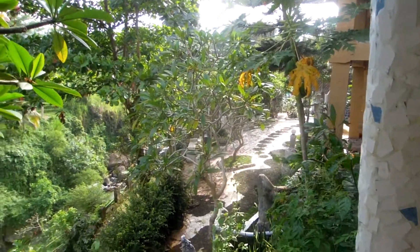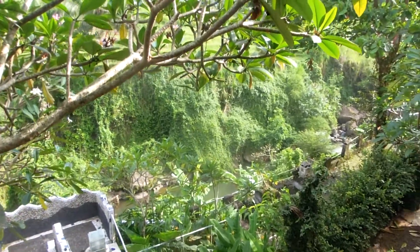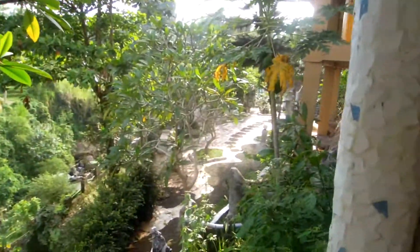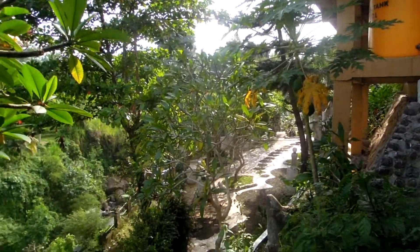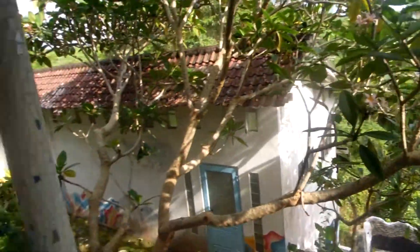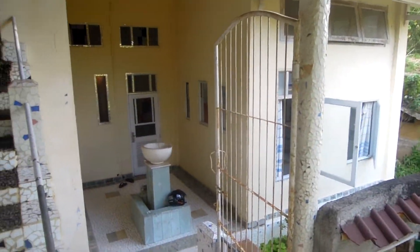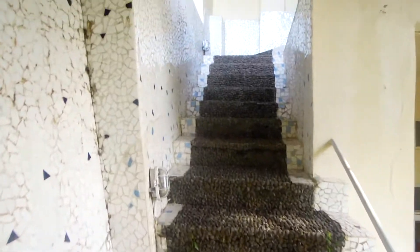So this is my new house. Here's a river and there are rice fields. Over here is the pool and a lot of other places to stay. You walk through here — this is Lydia's apartment — and then you come up here to my place.